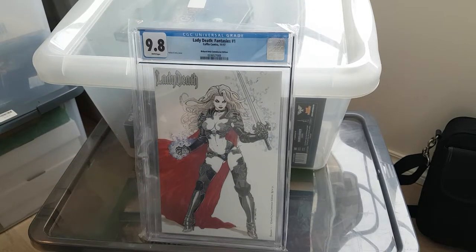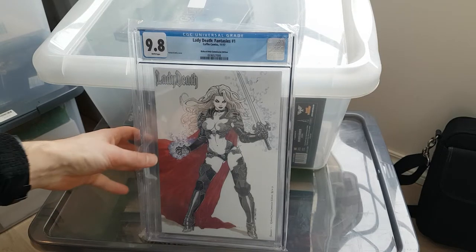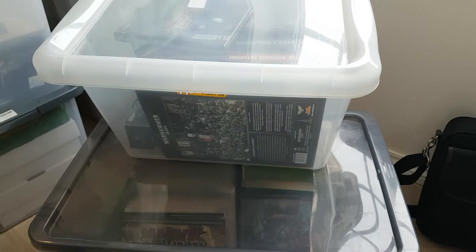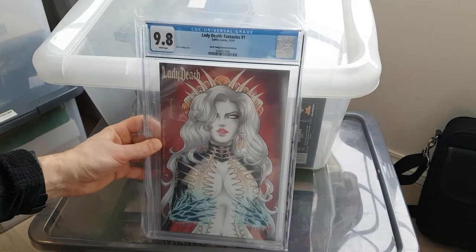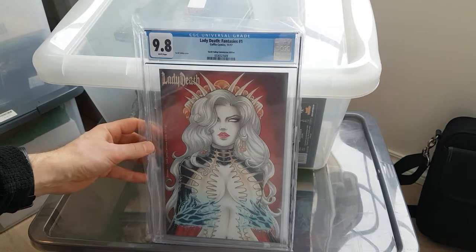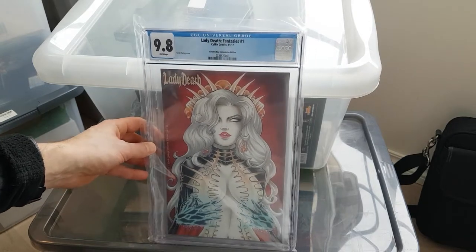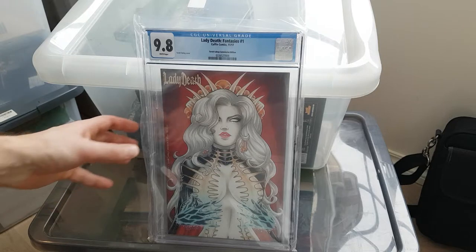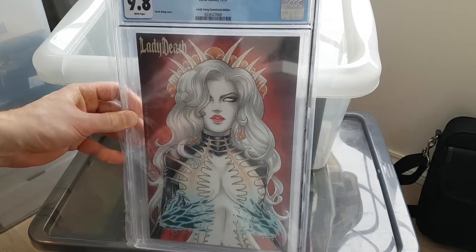Richard Ortis commission edition, limited to 30. Lady Death looking fancy with her magical powers. Sarah Sun commission edition. This has a kind of mystical flair — there's something covering her body, kind of spine-looking, magical stuff. I like it, but I'm not sure what it is. It's a cool cover.